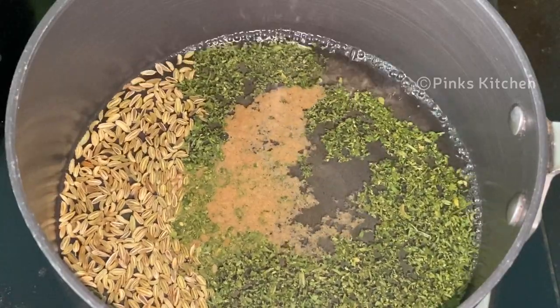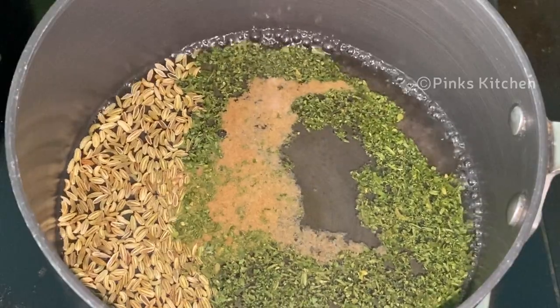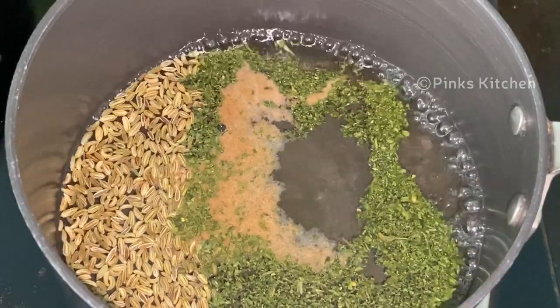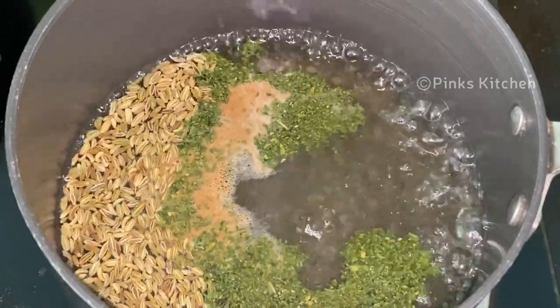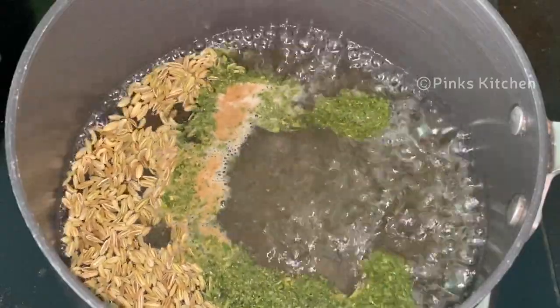Fennel seeds are very flavorful and have a lot of medicinal value. Fennel is high in nutrients such as fiber, vitamin C, calcium, iron, magnesium, potassium, and manganese. It contains powerful plant compounds. It suppresses appetite and thus the calorie intake is reduced to a great extent. It is very good for your heart health and it also fights against cancer.